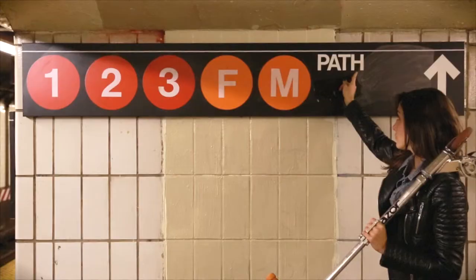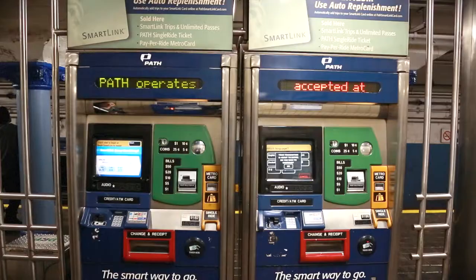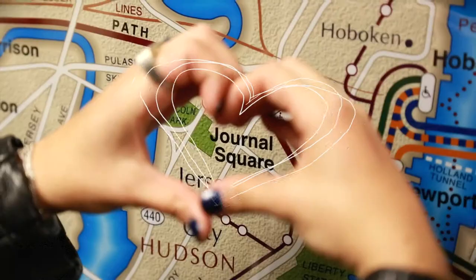Follow the signs to the PATH train. Take the PATH train to Journal Square.